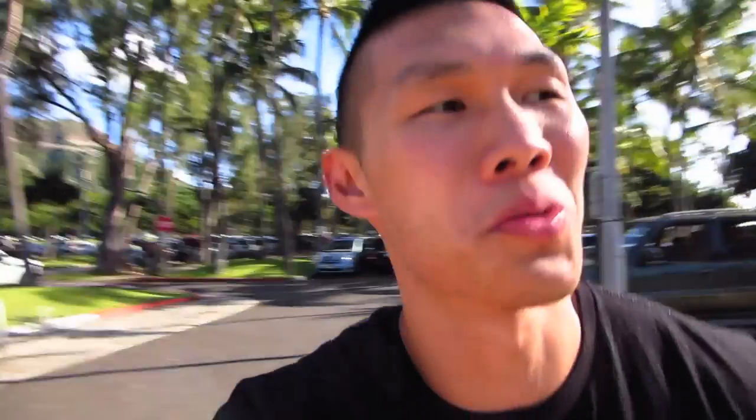I'm at the Waikiki Aquarium going in. They have something called a kama'aina discount, which is like a residents discount, so we're gonna do that.